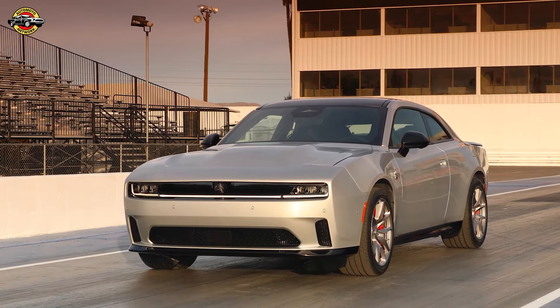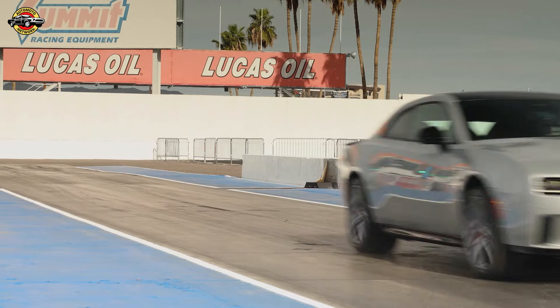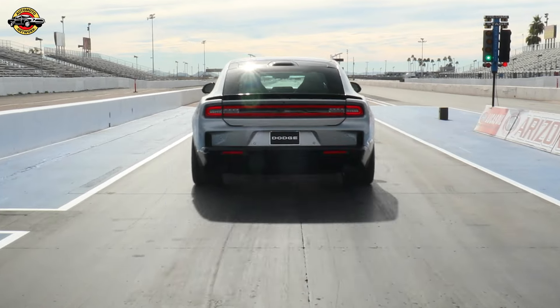Revving up the future of muscle cars, Dodge unveils the all-new 2024 Charger Daytona, blending iconic design with cutting-edge technology. Let's dive into the details.